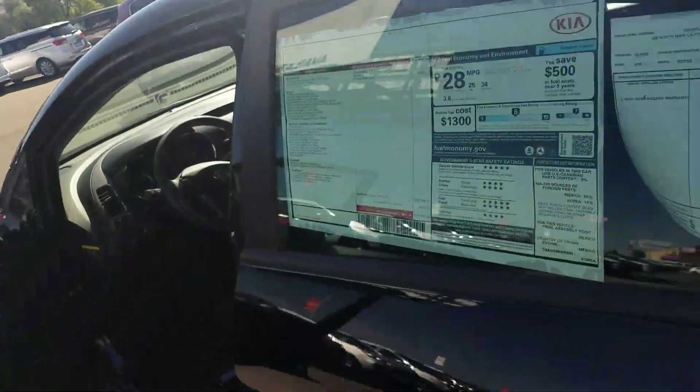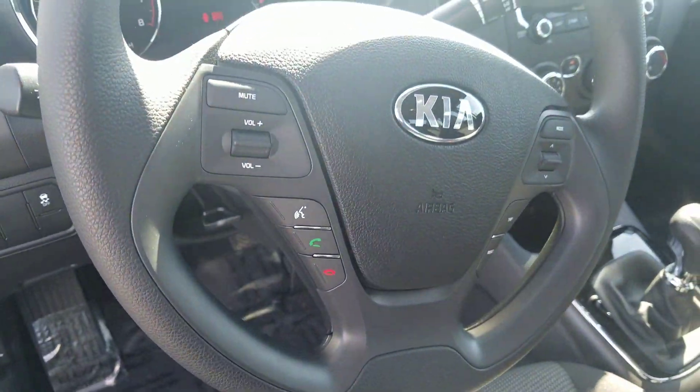You do get Bluetooth controls — that comes standard, right there on the steering wheel.